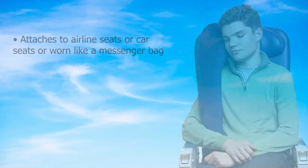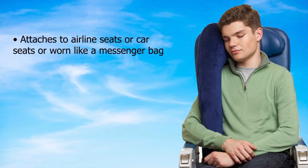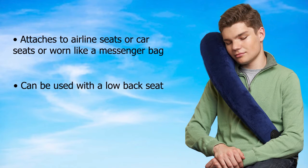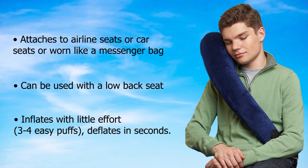Features: attaches to airline seats or car seats, or worn like a messenger bag. Can be used with a low back seat. Inflates with little effort — three to four easy puffs — and deflates in seconds.